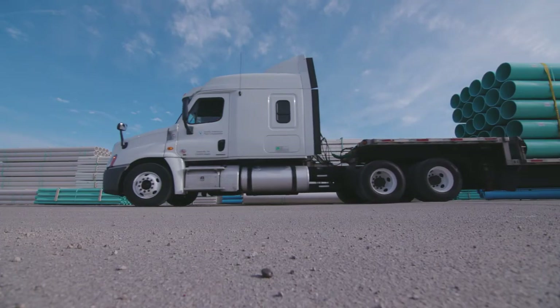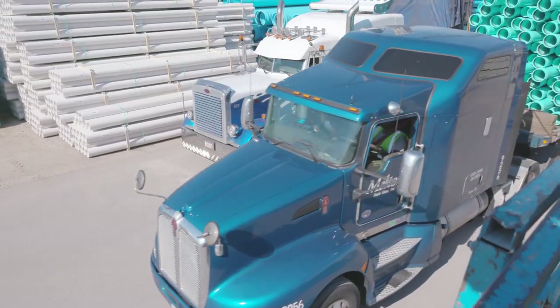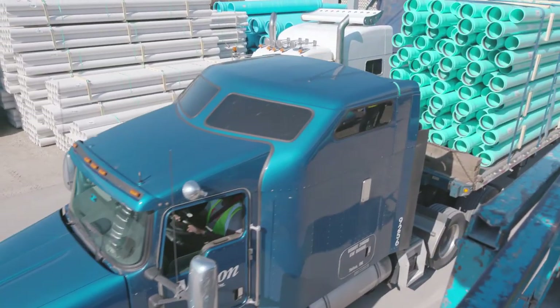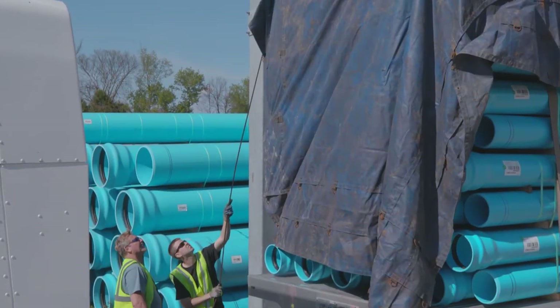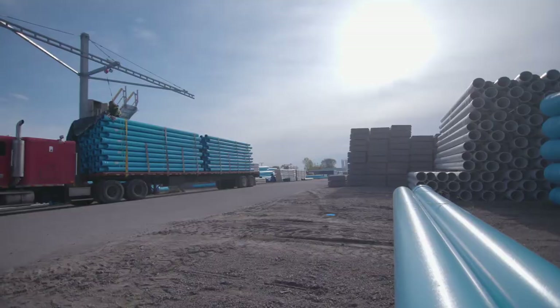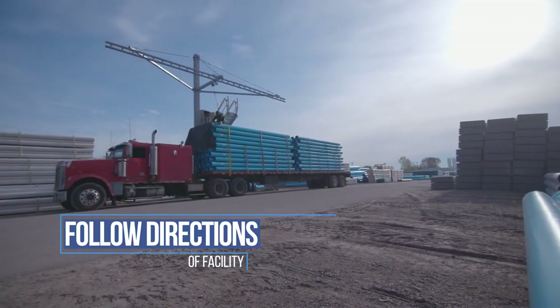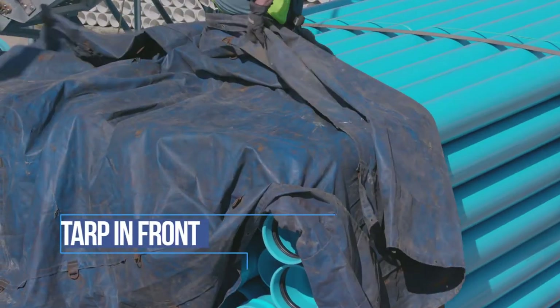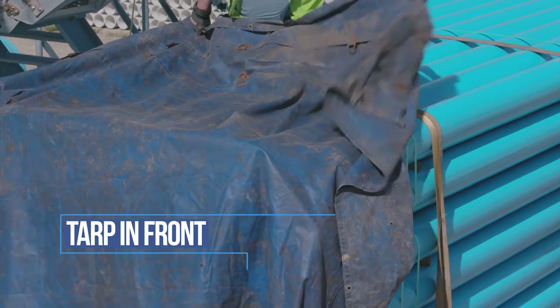If your truck exhaust dumps under the truck chassis, you may or may not need to tarp your load. This is not up to the discretion of the driver, but the customer. So while you may have a chassis exhaust, you may still have to tarp your load. First and foremost, follow the directions of the host facility. Use tarping in the front to prevent smoke damage and contamination of the inside of the pipe during transit.